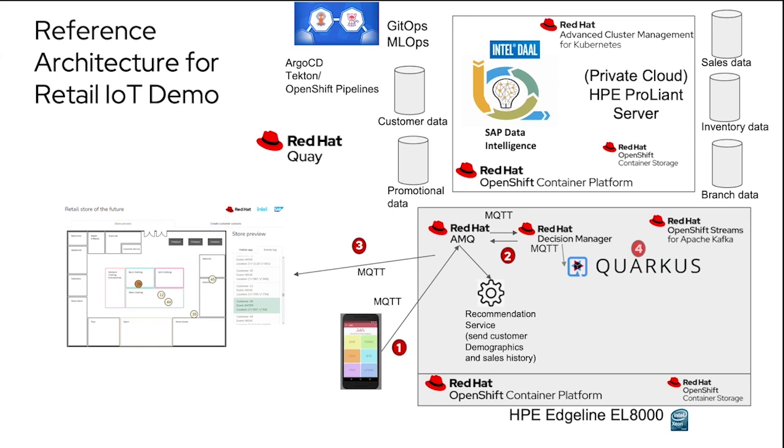We also need to get data to our data center to train our model. We use MQTT through Quarkus to convert that to a Kafka message, put it on our Red Hat OpenShift Streams platform, which streams the data to the data center — to SAP Data Intelligence — listening for that Kafka topic. Within Data Intelligence, we have Intel DAL libraries, which are AI-optimized libraries for Intel Xeon processors to speed training. Once we have a fully trained model ready for production, we commit it to GitHub and kick off a GitOps/MLOps process. It goes through our OpenShift Pipelines and then to Red Hat Quay, our image repository, which allows us to push those images out to all of our edge devices at all branches.